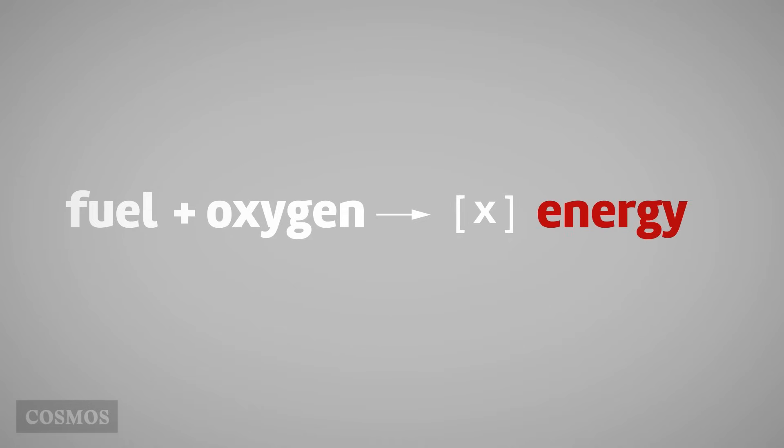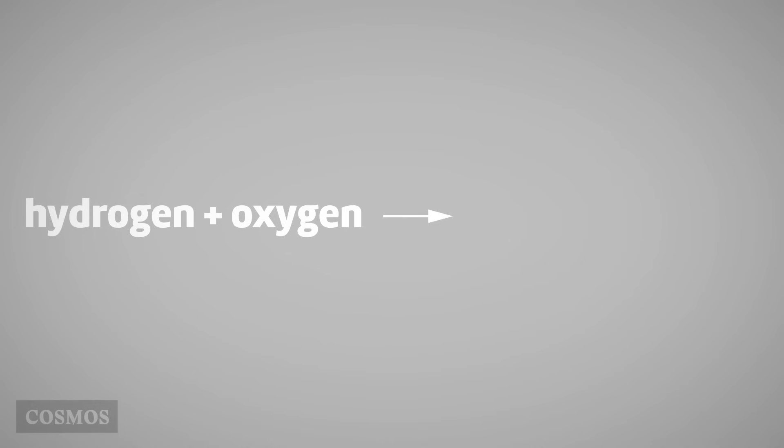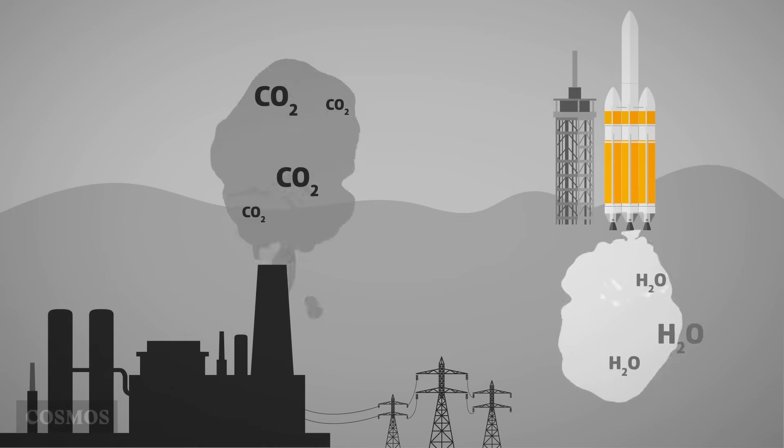Energy isn't the only product of combustion reactions, but usually the other products are treated as waste. For example, when we burn coal it produces carbon dioxide as well as energy, and when we burn hydrogen we get water as well as energy. In both of these cases the chemical products are gases that we leave to drift off into the atmosphere.